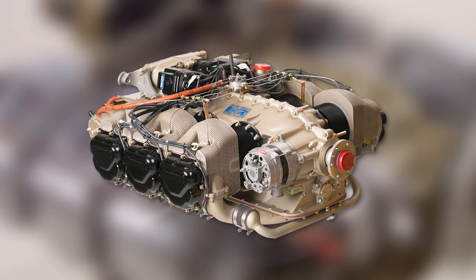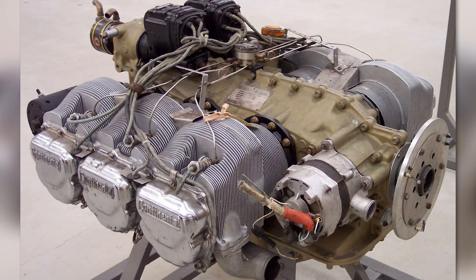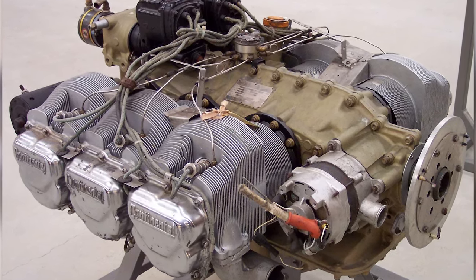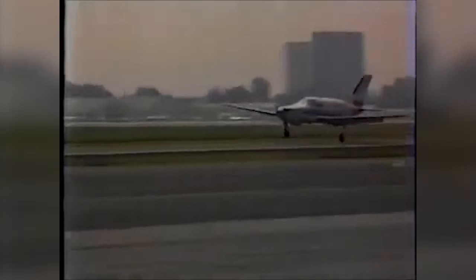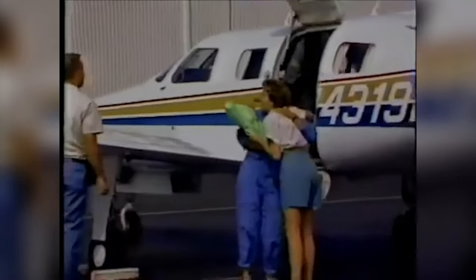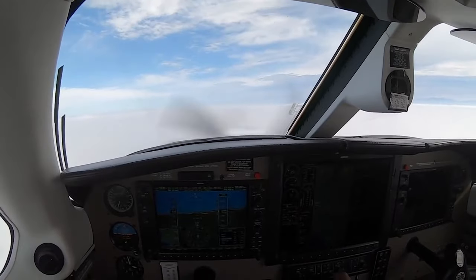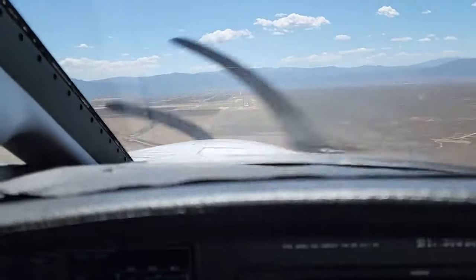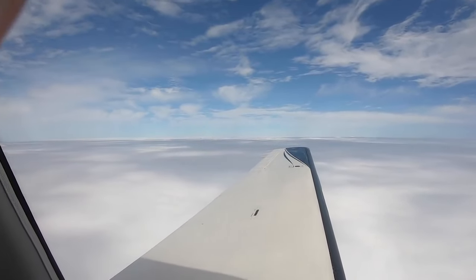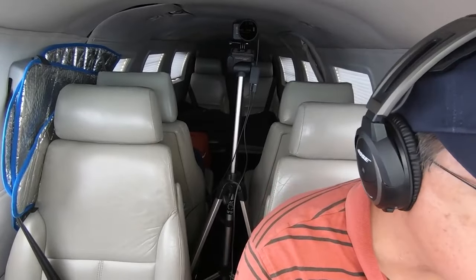With the initial engine choice being the Continental TSIO-520BE, the Malibu had 310 horsepower, which allowed it to cruise at 225 knots, or around 260 miles per hour. What's interesting is that the world speed record set on the PA-46 in 1989 is actually 440 miles per hour. I'm not sure how Steve Stout achieved that, so let me know your thoughts in the comments below. But speed wasn't everything — it was also about the service ceiling at 25,000 feet, and that's even more impressive when combined with a cruising range of 1,550 nautical miles.